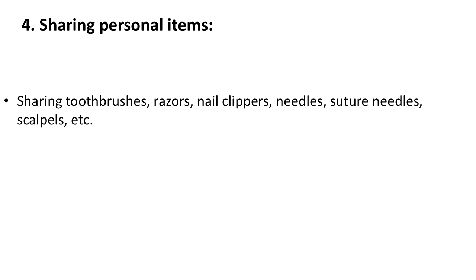4. Sharing personal items. Sharing toothbrushes, razors, nail clippers, needles, suture needles, scalpels, etc. with an infected person can transmit HCV.